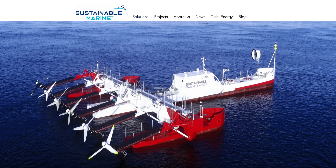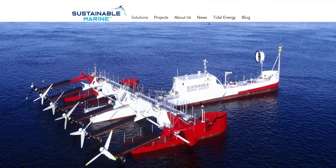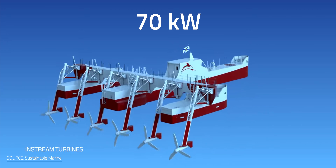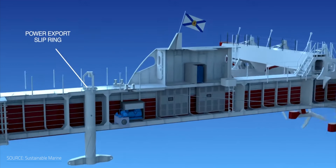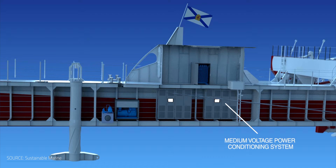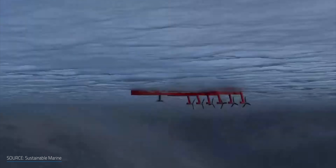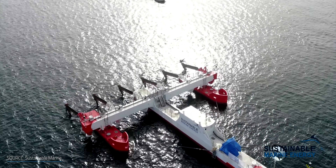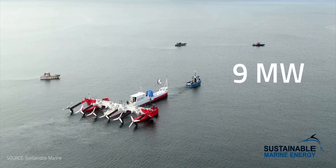Getting back to the companies researching and developing new technologies — the Scottish company Sustainable Marine has developed the Plat-One technology, which is an innovative floating tidal energy system. Their Plat-One is equipped with six in-stream turbines that can generate up to 70 kW, meaning the entire platform can deliver 420 kW of power. Its modular design can be shipped to any part of the globe with easy assembly on site. The company is going to be testing the platform in the Bay of Fundy's Grand Passage site, which will produce about 9 MW of electricity for the Nova Scotia grid.